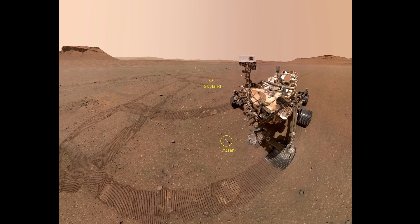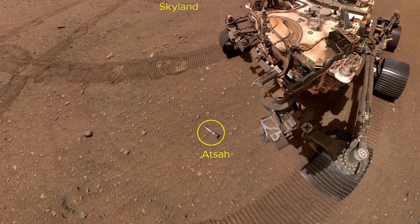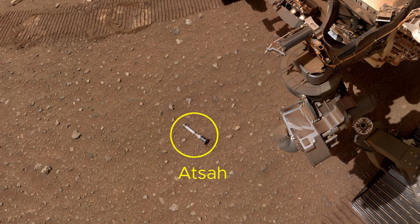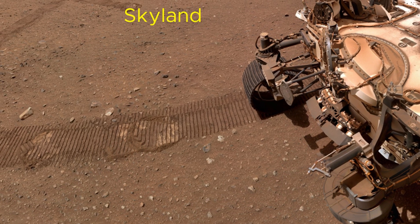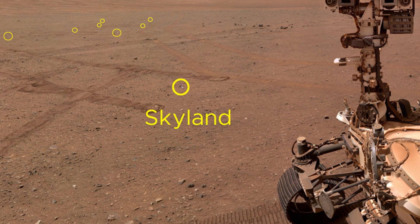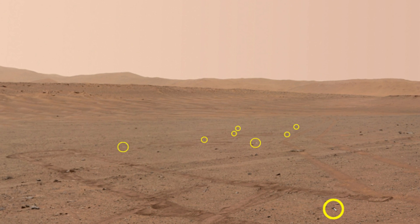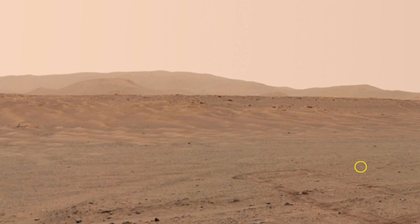A mosaic of Perseverance's selfie with sample tubes. NASA's Perseverance Mars rover took a selfie with 9 of 10 sample tubes it dropped into a sample repository created in an area of Jezero Crater nicknamed Three Forks. This annotated version of the selfie points out the estimated positions of these 9 tubes. The 9th tube containing the sample which the science team calls ATSA, dropped during construction of the repository, can be seen in front of the rover.